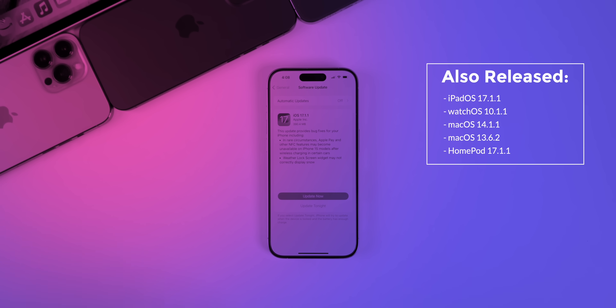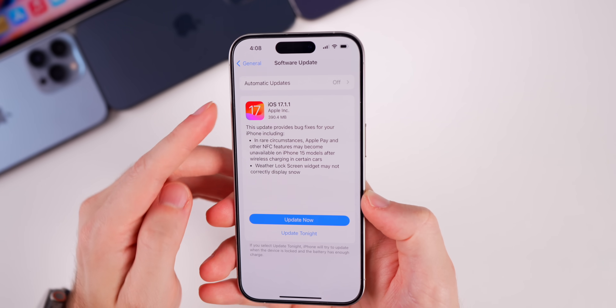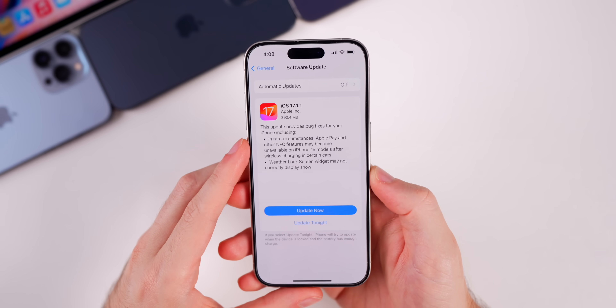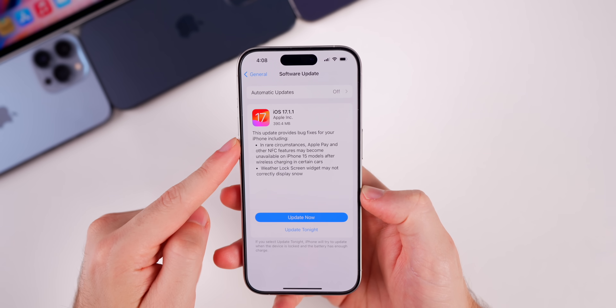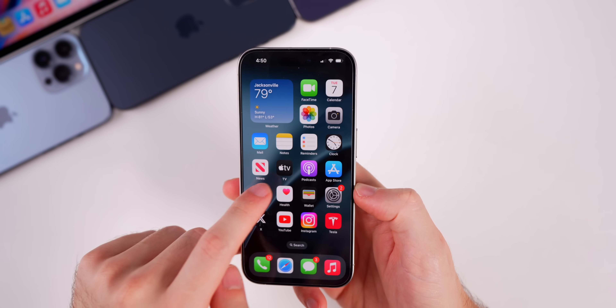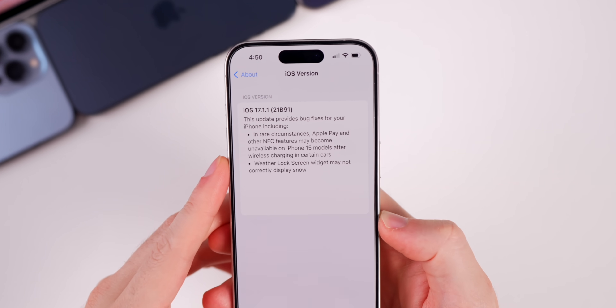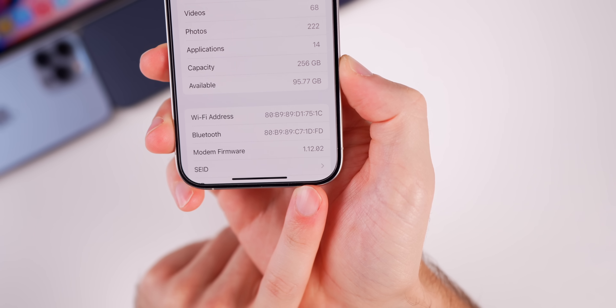The size of this update comes in at just under 400 megabytes on the iPhone 15 Pro — that size will vary depending on your device and the version you're coming from. The new build number is 21B91.